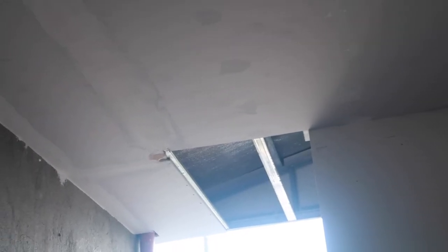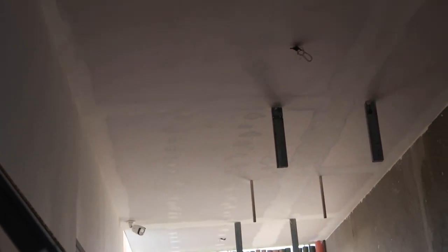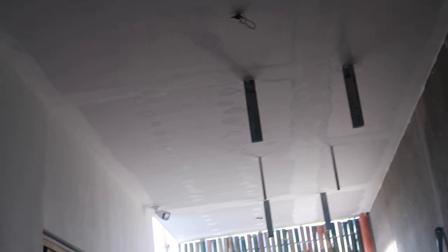Look at that — the ceiling is pretty much done. They just have to put the skim coat over it, sand it, skim coat it, and everything. Look what they did — they welded up a couple more bars in here for our laundry, our wonderful laundry system in here. Things are getting done.